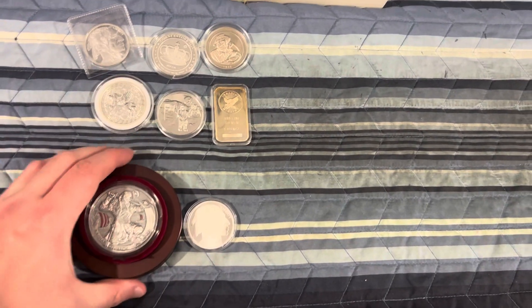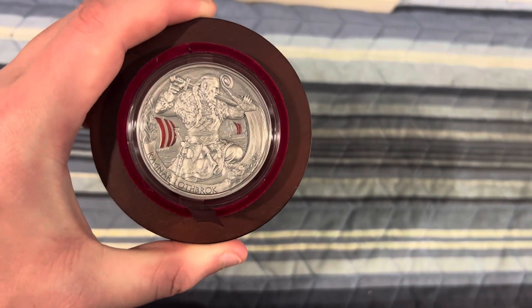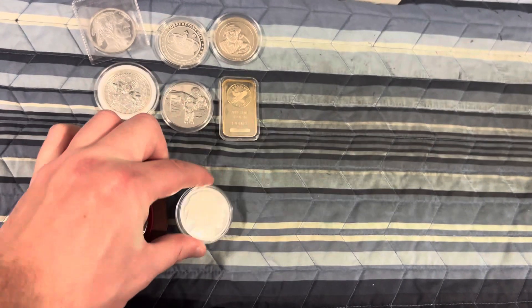And your second option, we have this 2-ounce High Relief Viking piece. This is number 280 out of 500, and that's going to be paired up with a 1-ounce Buffalo Round.